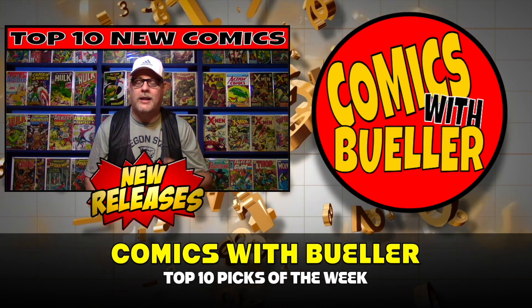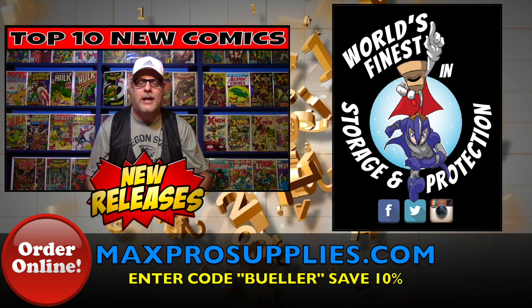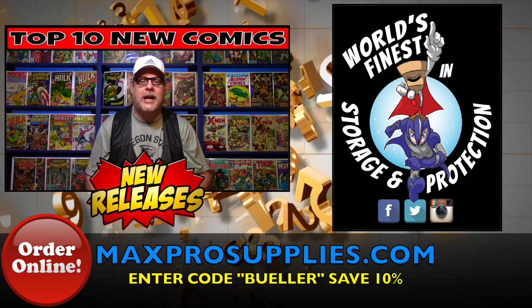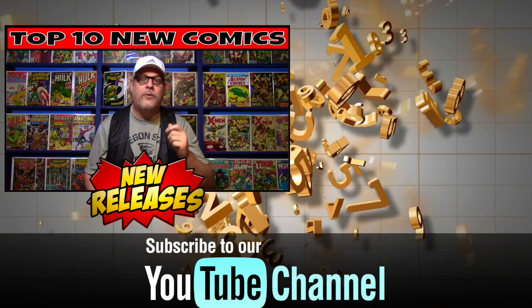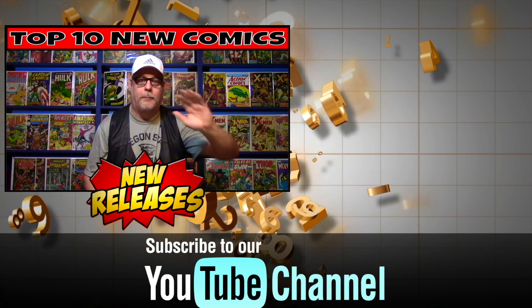Let me know what you thought, what you bought, and what I forgot — I want to know. Don't forget to go to Max Pro Supplies for all your comic book supply needs and enter the code Bueller at checkout to save 10%. Don't forget to like and subscribe. You know what to do — I'll see you next time. Bye!